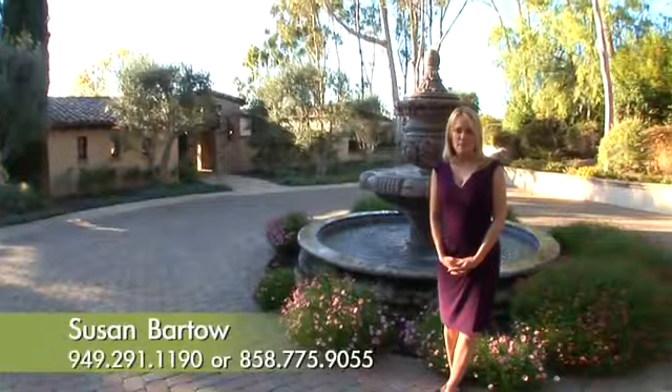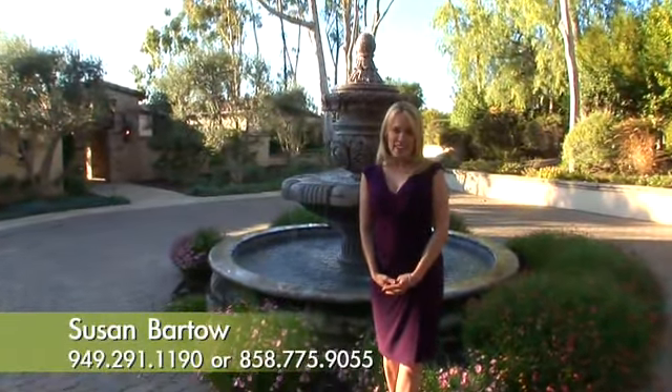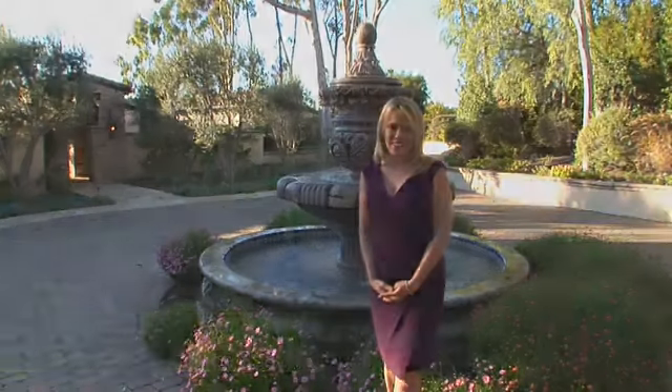Hi, I'm Susan Bartow of Soterra Properties. Thank you for visiting my listing here in the historic covenant of Rancho Santa Fe. I can't wait to show you around. Let's go.